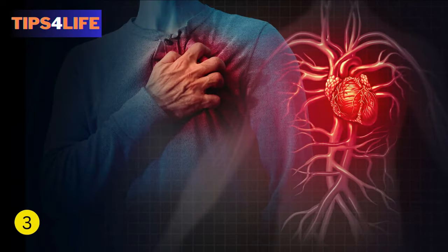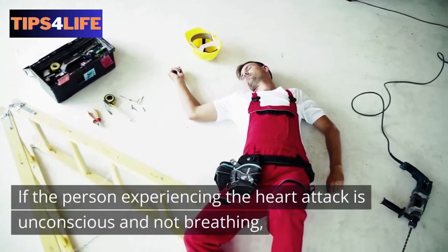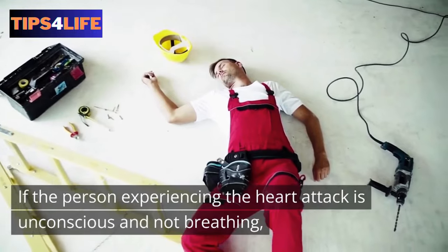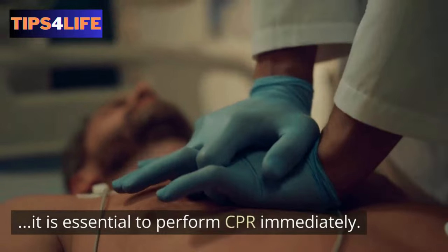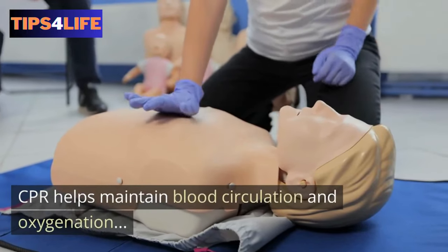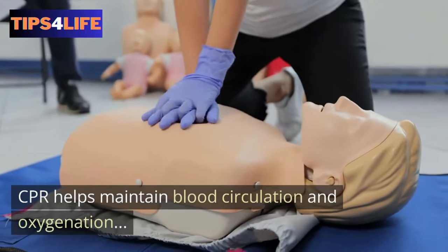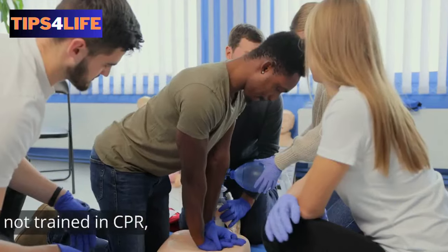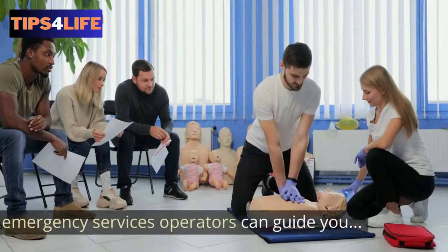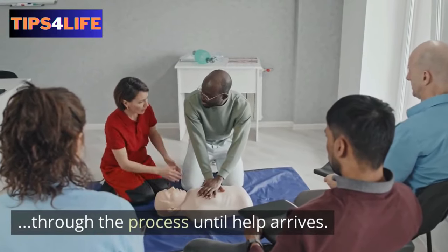3. Cardiopulmonary Resuscitation, or CPR. If the person experiencing the heart attack is unconscious and not breathing, it is essential to perform CPR immediately. Cardiopulmonary resuscitation helps maintain blood circulation and oxygenation until professional medical help arrives. If you are not trained in CPR, emergency services operators can guide you through the process until help arrives.